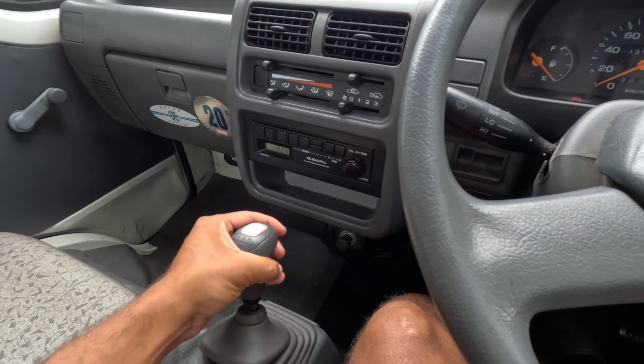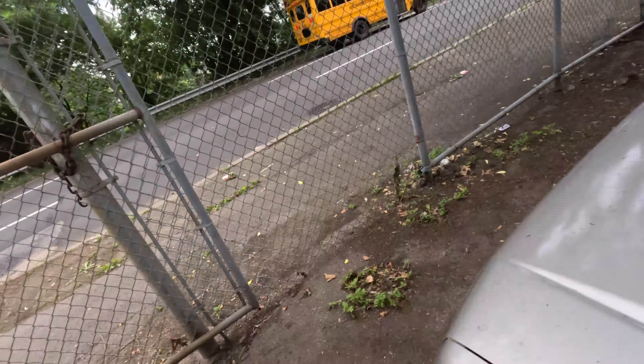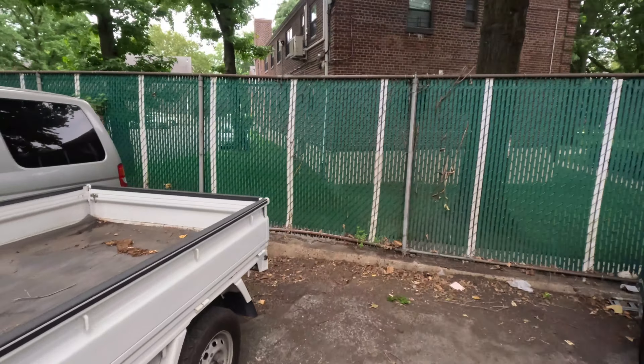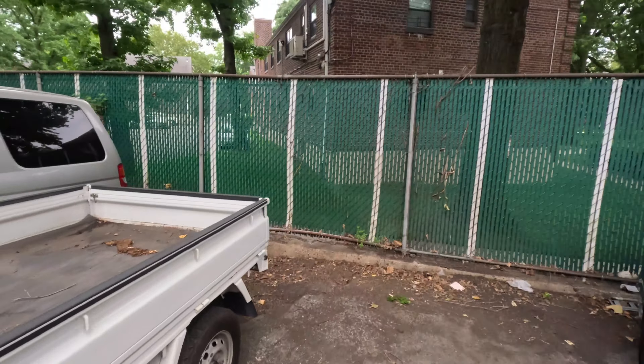That green one is calling my name. I think I'm gonna sell the Moto Compo — I found someone that could buy it, but he wants to do installments and I don't know if I really want that. But if that happens, I think I'm gonna have to buy that Acti, which even just saying those words — 'I have to buy that Acti' — just sounds crazy.